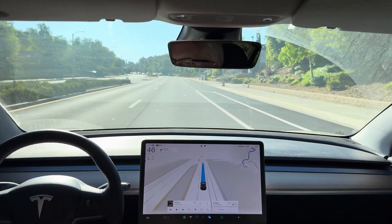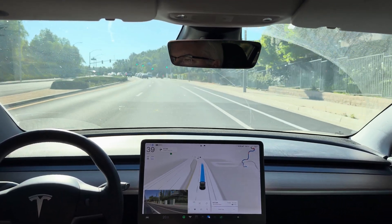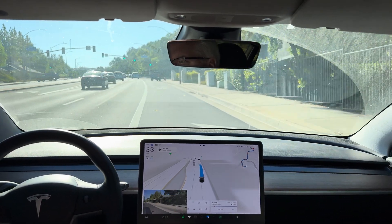In 500 feet, turn right onto Golden Valley Road. Now turn right onto Golden Valley Road.